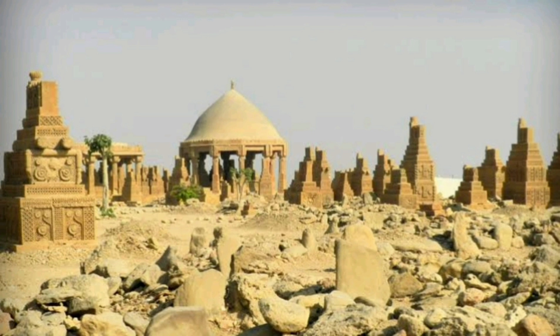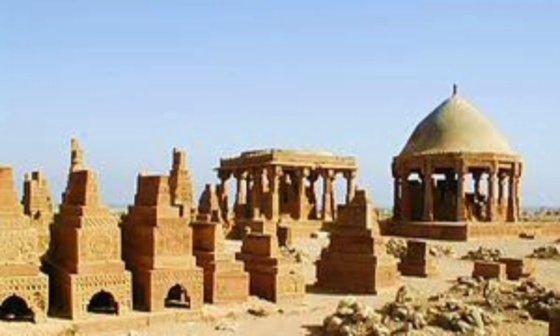10. Shokhandi Tombs, located on the outskirts of Karachi. These ancient tombs date back to the 15th century and are known for their intricate carvings and unique architecture. They are a UNESCO World Heritage Site.